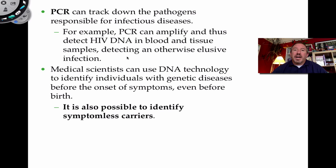We can also use PCR to diagnose water supplies for contamination. Medical scientists use DNA technology to detect diseases before the onset of symptoms — remarkably, even before birth. During fetal development, it's possible to extract cells from the fetus, then use PCR and sequencing to identify whether the newborn will be prone to a disease or be a carrier.